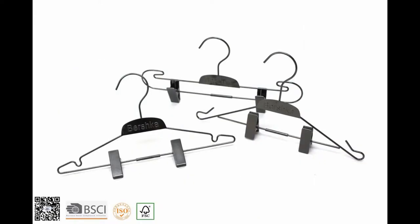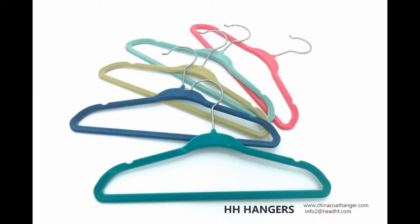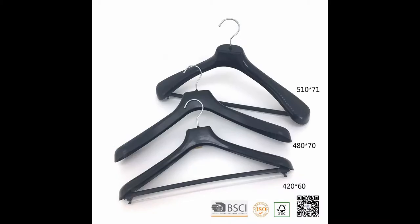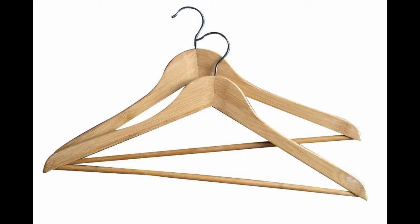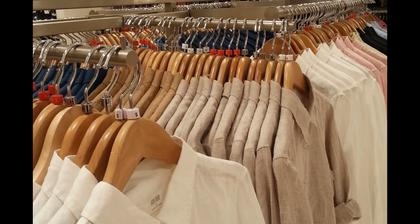We offer metal hangers, padded hangers, velvet flocked hangers, paper hangers, bamboo hangers, and plastic hangers — all kinds of hangers that customers might need. We are the most experienced hanger expert team here from China.